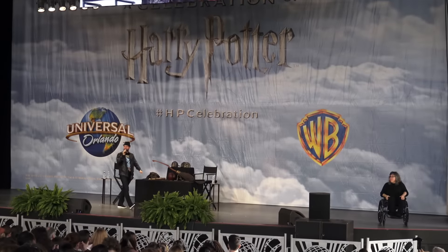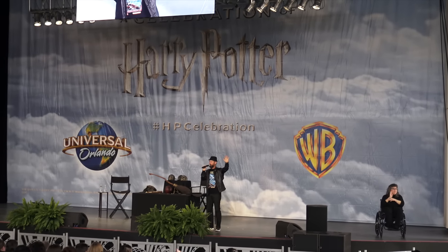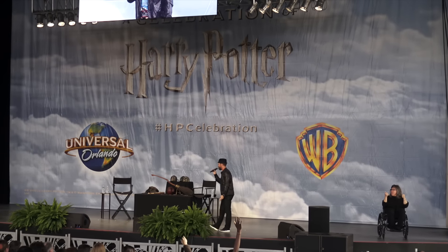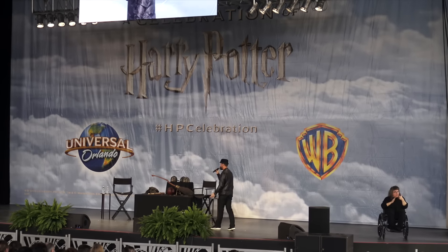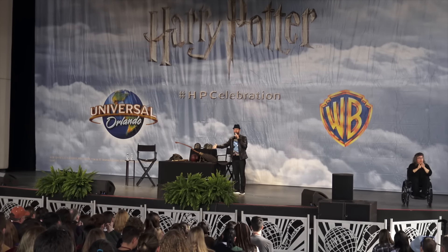How's everybody doing? Are you ready to continue on? It's been such a packed day. We've talked about actors, the exhibition, and a little bit about graphic design. And now, ladies and gentlemen, we're gonna talk about props.